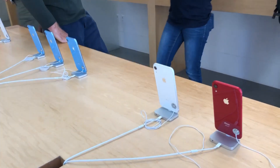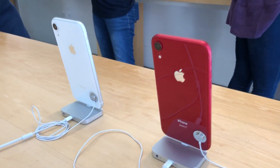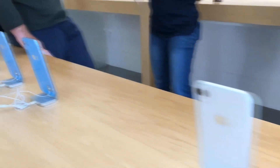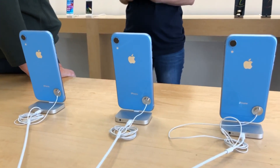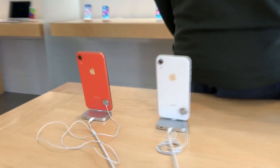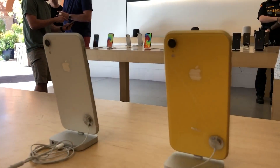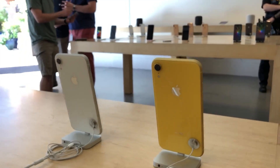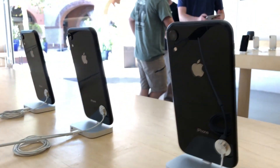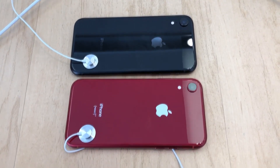It turns out they opened at 8 instead of 10. So these are the XRs — look at that, red is beautiful. There's the white, there's the blue — which I'm not getting. If I was a San Diego Chargers fan I'd get the blue. There's the coral, or the peach, and then over here is the yellow. I don't think I want yellow. It's the black — it's got to be the black or the red. I've got to decide: red or black.